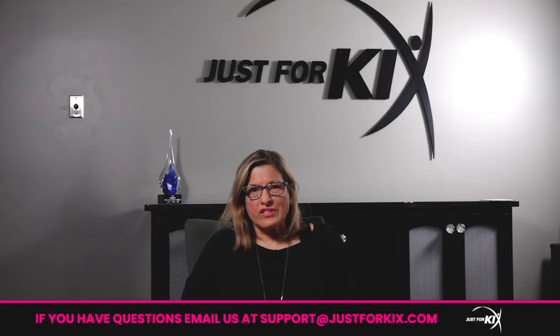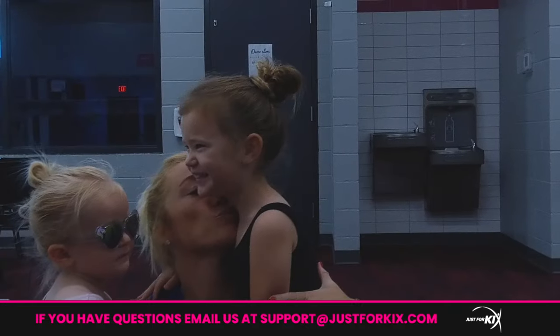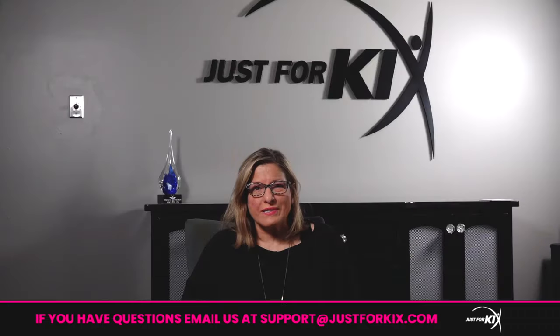Thank you for entrusting Just For Kicks with your child's dance education. We are excited to partner with you and we know it will be a great experience. Please let us know if we can help you in any way.